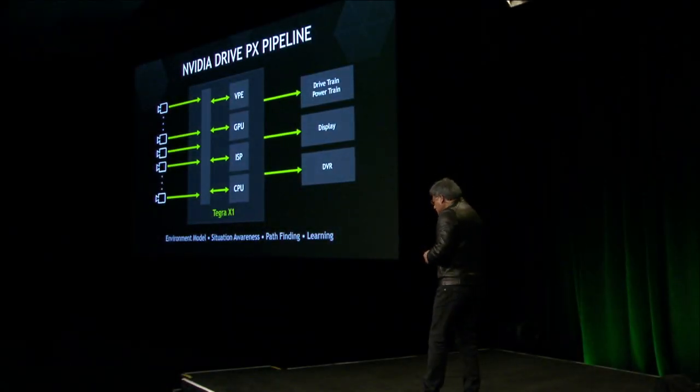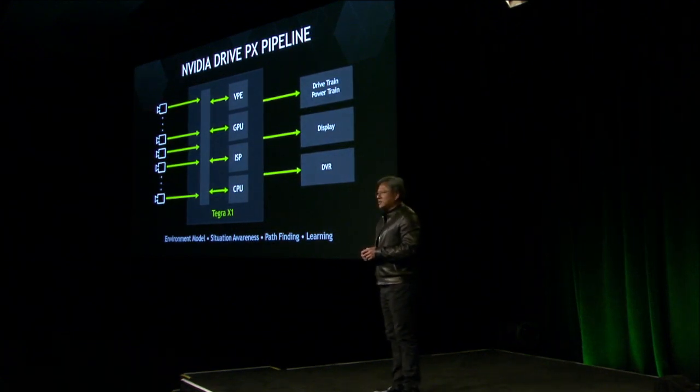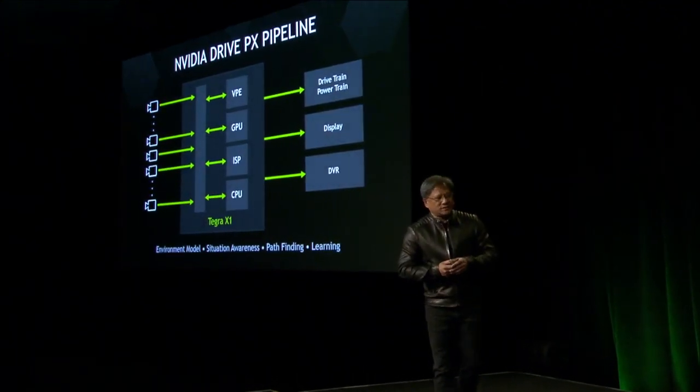Once we get access to that information, in order to make sense of it, computer vision technology is necessary. To understand what we're seeing, computer vision technology is necessary.